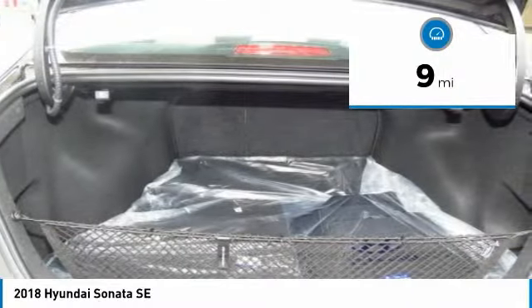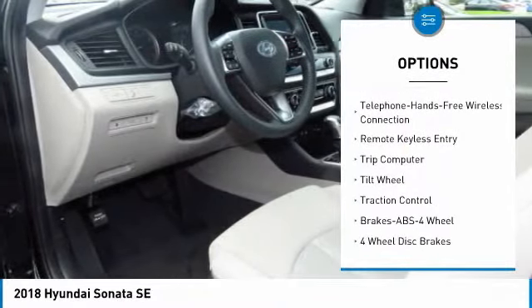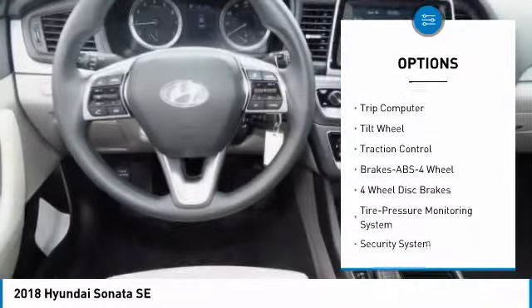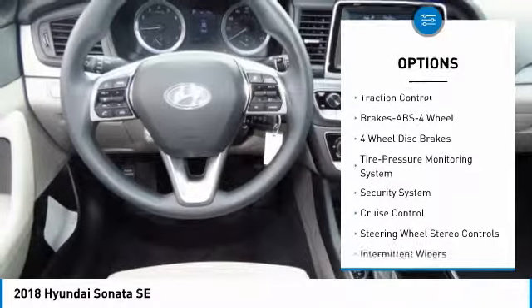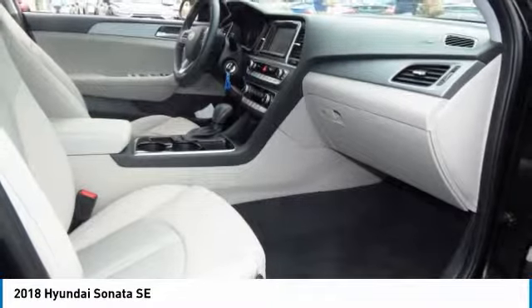Here are some of this vehicle's great options: traction control, anti-lock braking system, air conditioning, Bluetooth wireless data link for hands-free phone, power steering, cruise control, aluminum wheels, FWD, AM-FM stereo radio, rear defrost.